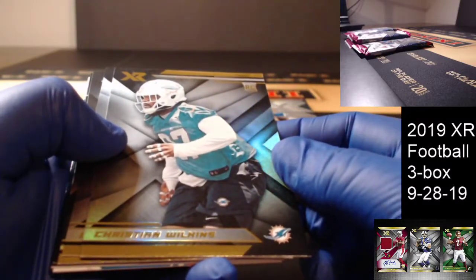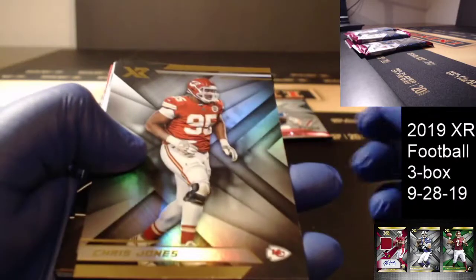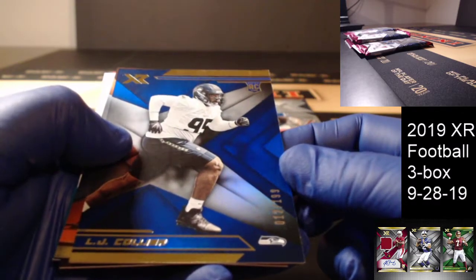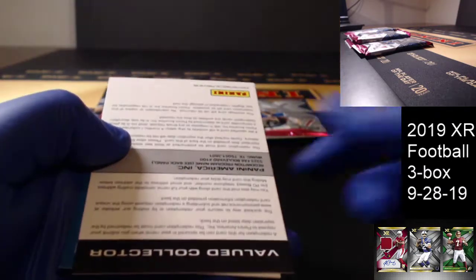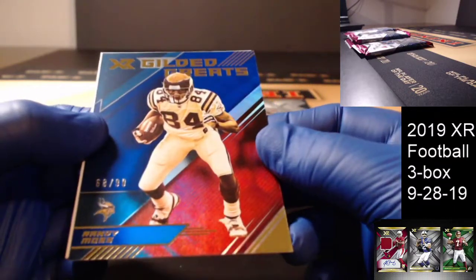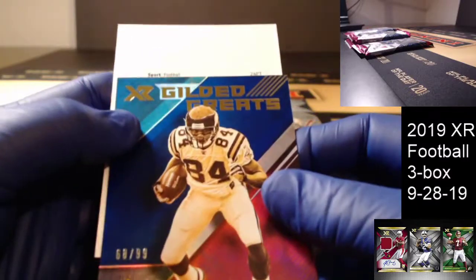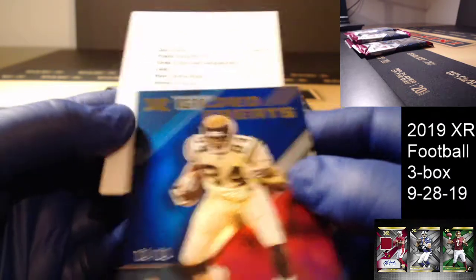First up: Christian Wilkins for the Miami Dolphins rookie. Bobby Wagner base for Seattle. Chris Jones. Then we have LJ Collier out of 199 blue for Seattle, and Deshaun Watson out of 99 orange for the Texans. Gilded Greats out of 99 — Randy Moss for the Minnesota Vikings. And our redemption is a 2019 PN XR Ricky Swatch Autographs blue.